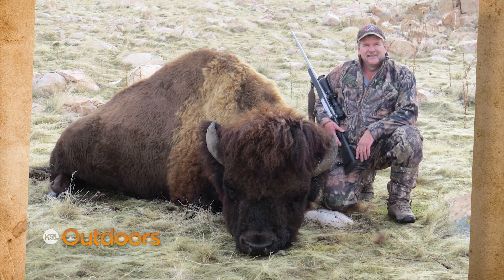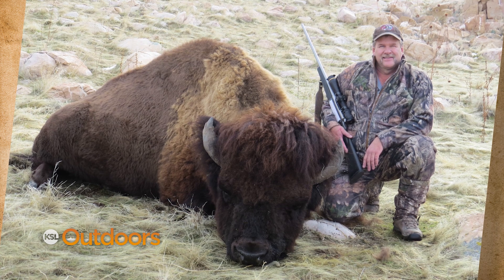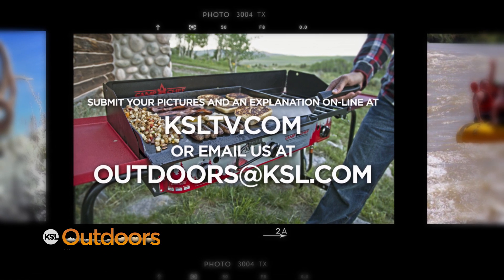It looks like you and your family had a great day on the island, and you have some amazing steaks for the freezer. Here's something to cook those steaks up on — our big prize is you just won the Snapshot of the Week! Remember, submit your pictures or video plus an explanation of your latest outdoor adventures online at ksltv.com.